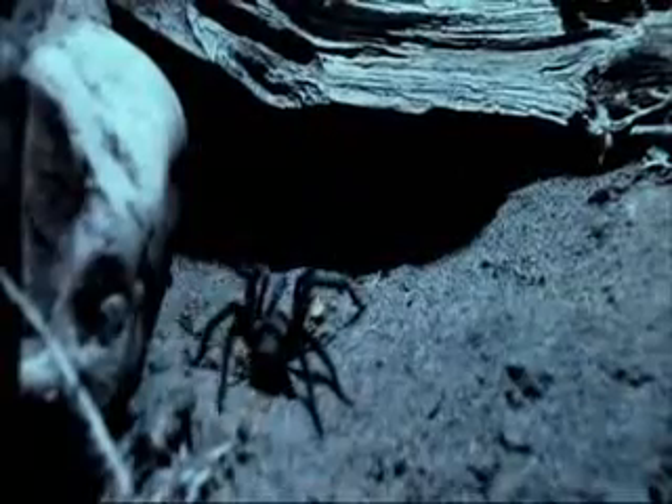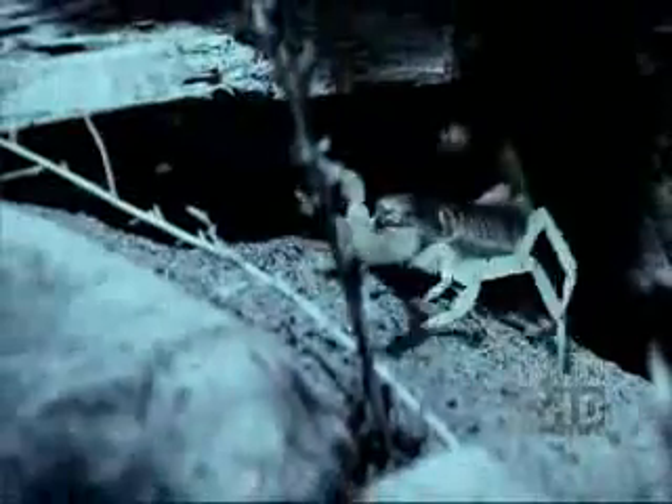The desert hairy tunes into its surroundings, waiting to sense the smallest vibration. A slight motion behind it prompts an attack.